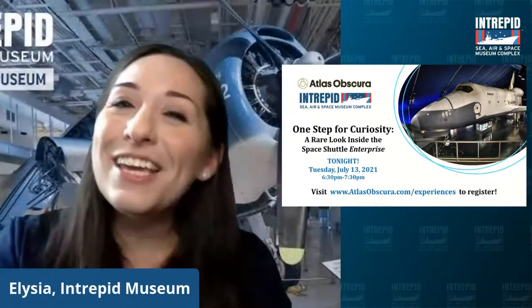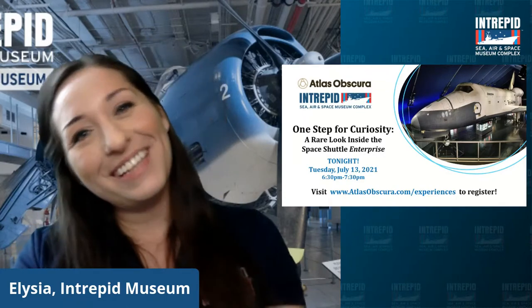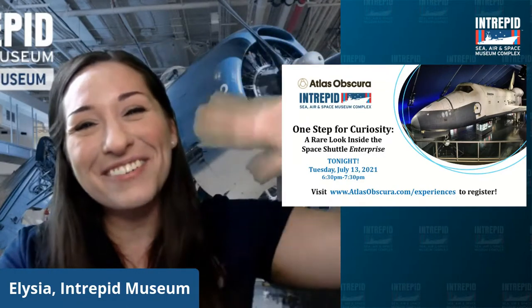Thank you so much again for joining us today. Hopefully we will see you online for another Intrepid Adventure. Have a great rest of your day, everyone — maybe we'll see you tonight. Bye!